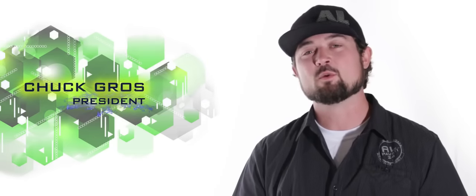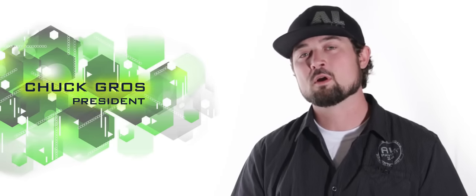Thanks for taking the time to check out the all-new 2016 AL24. To learn more or find a dealer near you, go to Pavati.com. The revolution has begun.